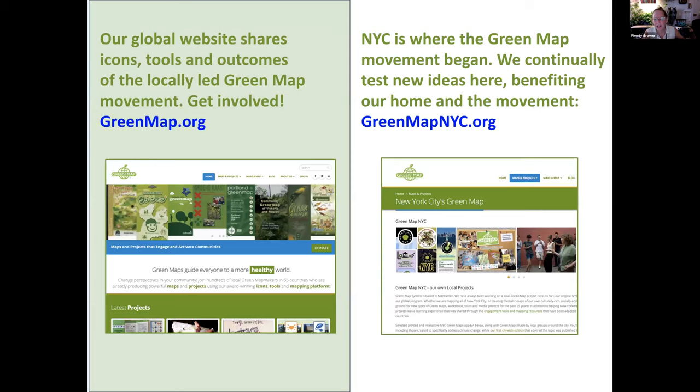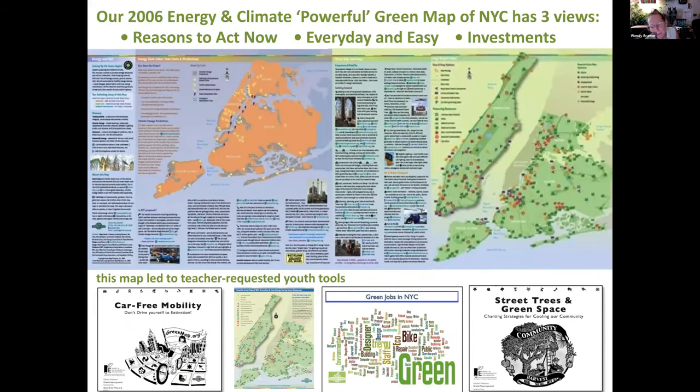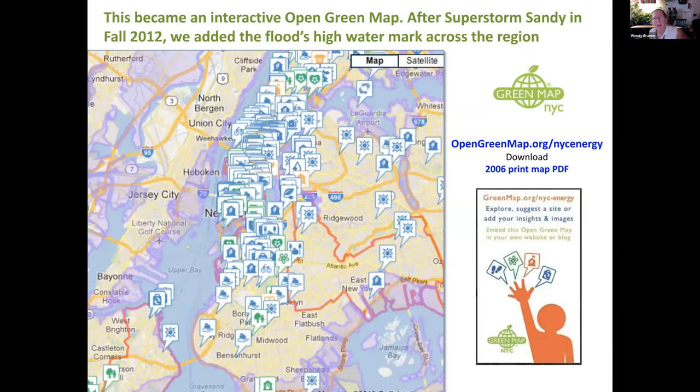We have a global website at greenmap.org, and locally there's also a page about what we do in New York where we test things. I'll show you the first climate map we made — this was 2006, focusing people's attention on energy, reasons to act now, everyday and easy actions, and investments. Climate change was all through that map. This led to a whole suite of tools that teachers requested because there weren't many that helped young people connect with these issues. This became an interactive map around 2010 when we opened our first mapping platform.